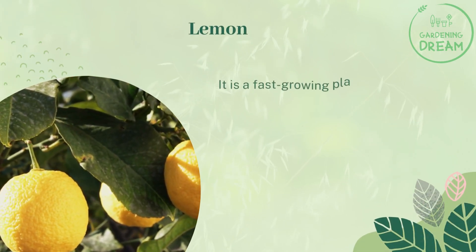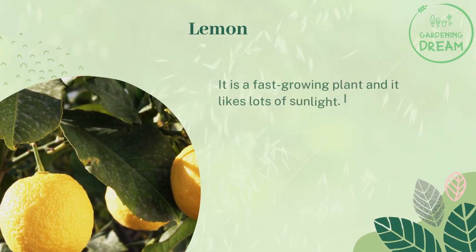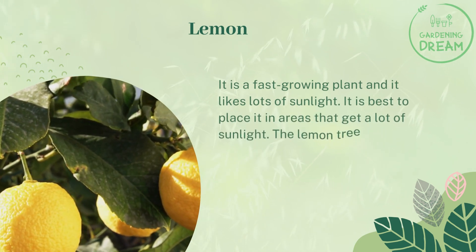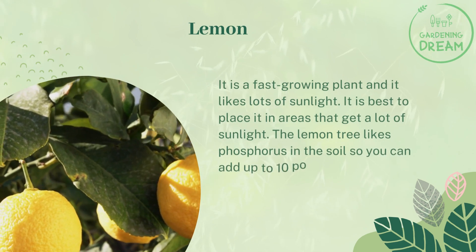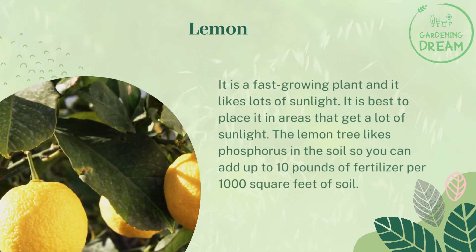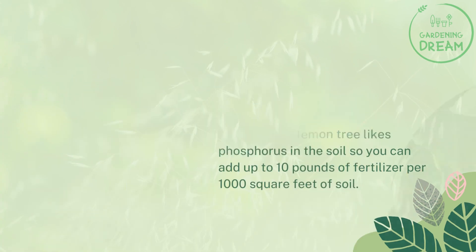Lemon is a fast-growing plant and it likes lots of sunlight. It is best to place it in areas that get a lot of sunlight. The lemon tree likes phosphorus in the soil, so you can add up to 10 pounds of fertilizer per 1,000 square feet of soil.